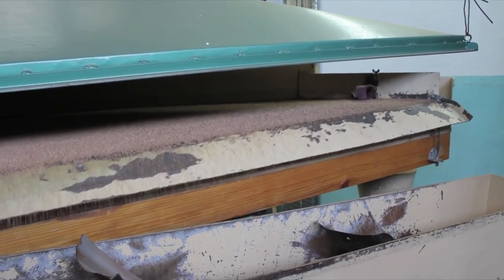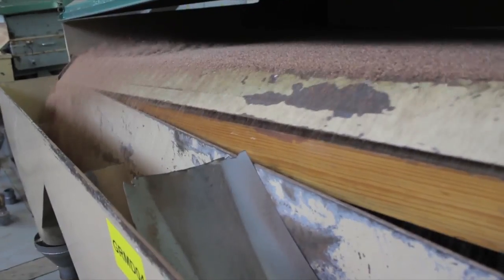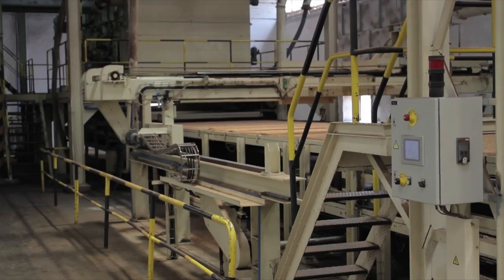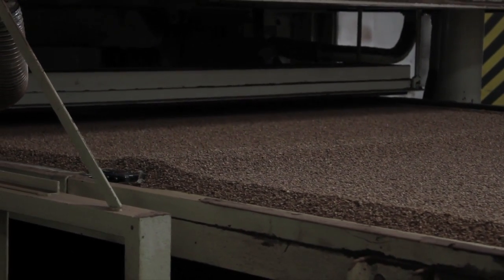Basically what we do is separate the cork waste from residues, wood, or other kinds of foreign objects, and grind it into different sizes, and then blend it according to a recipe so we can create designs according to the shape of the grain.